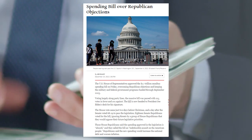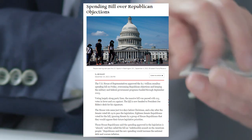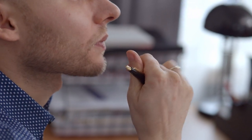On December 23rd, 2023, the U.S. House of Representatives passed a $1.7 trillion omnibus spending bill to fund the U.S. government through September of 2023. This brings up the question: what is an omnibus spending bill, and what makes it different from a regular spending bill?